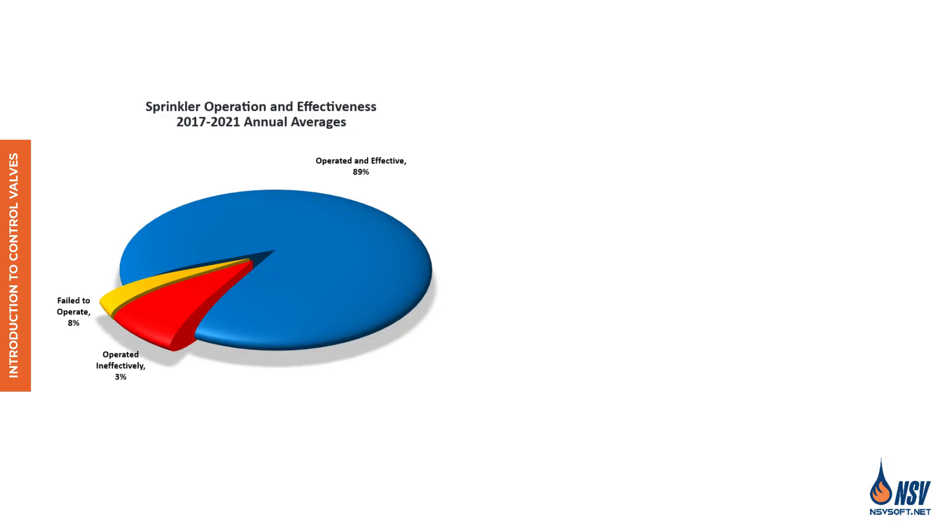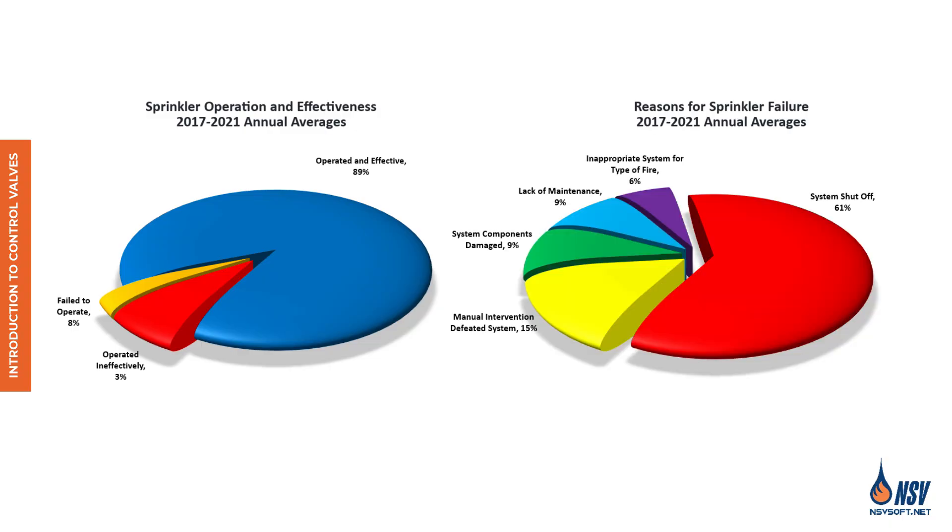However, the report also highlights a critical vulnerability. In nearly 61% of cases where sprinklers failed to operate, the system had been accidentally shut off. While poor maintenance or damaged components can contribute to failure, the leading cause remains the shutoff of control valves, making them essential to the reliability of any water-based fire protection system.